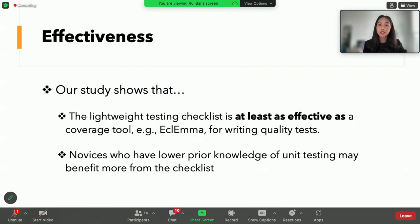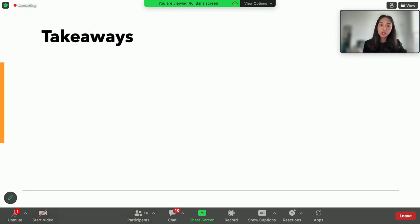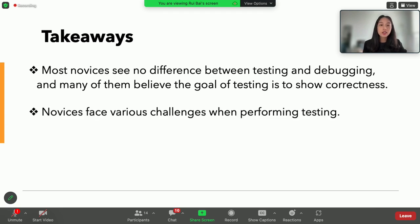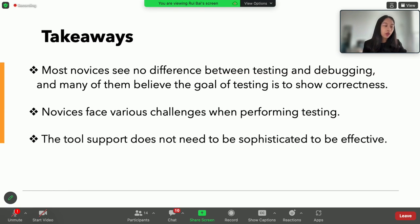We found the checklist works well, and it is at least as effective as a coverage tool like EclEmma for writing quality tests for novices. This indicates that tool support does not need to be sophisticated or mature to be effective. We also found that novices with lower prior knowledge in unit testing benefit more from the checklist. To summarize: most novice testers see no difference between testing and debugging, and believe the goal of testing is to show correctness. A simple checklist can sometimes do the magic.